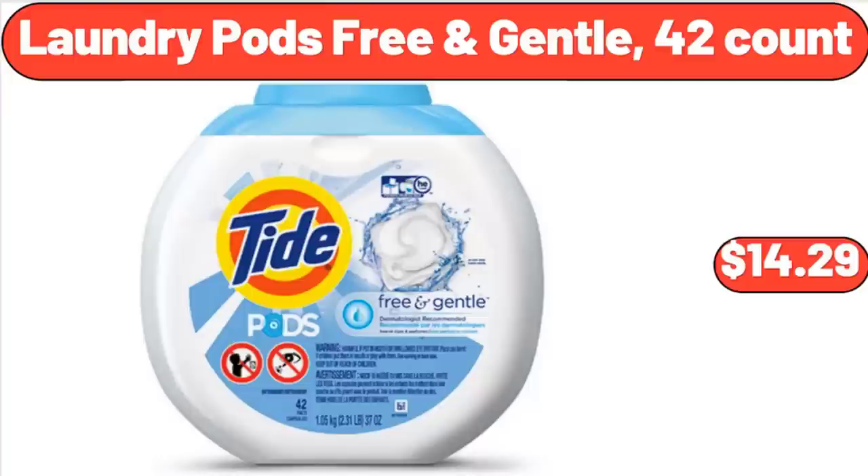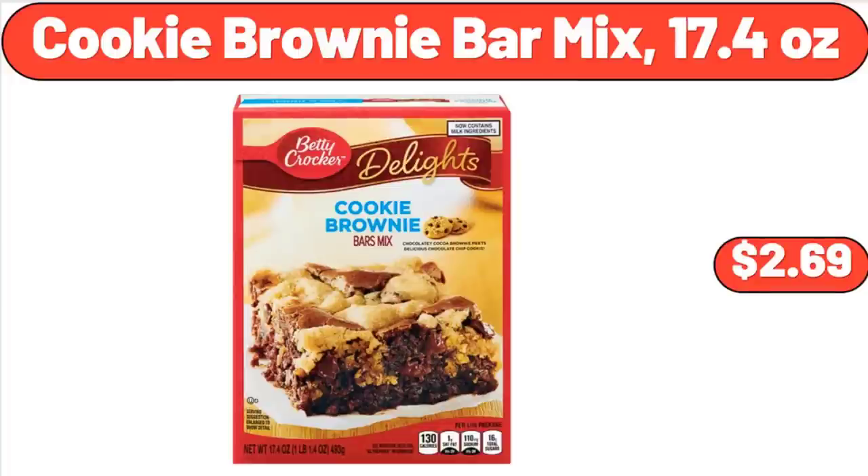Laundry Pods Free and Gentle, 42 Count, $14.29. Cookie Brownie Bar Mix, 17.4 oz, $2.69.